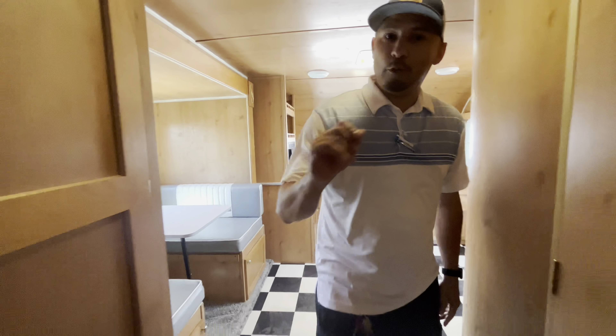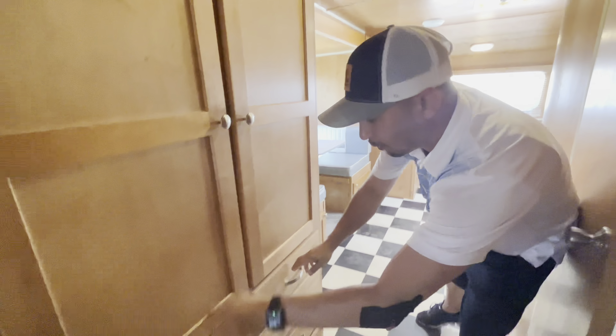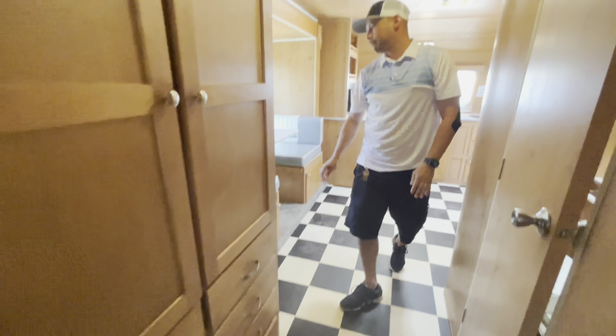Over here, I also want to show you guys — look at all this wardrobe space you've got in here. Nice deep closets and lots of drawers here for both of you.